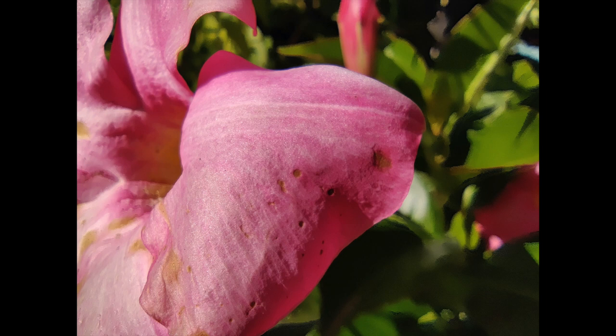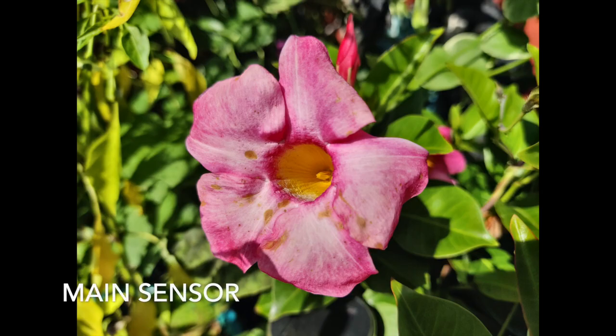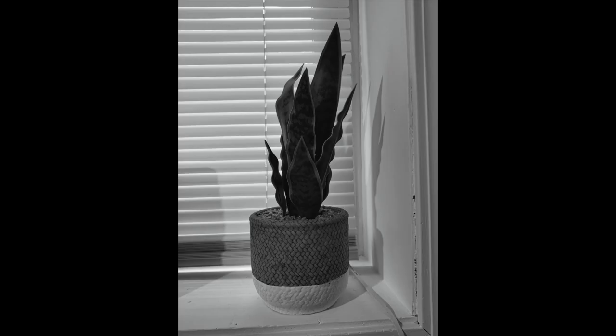The macro mode is more of a gimmick — it's a 5-megapixel sensor, so while it gets close to the subject, the detail isn't great and you can actually get close enough with the main sensor anyway. The fourth sensor shoots monochrome photos; if you're into black and white, that's cool, but personally I'll mainly be using the main sensor and the ultrawide.